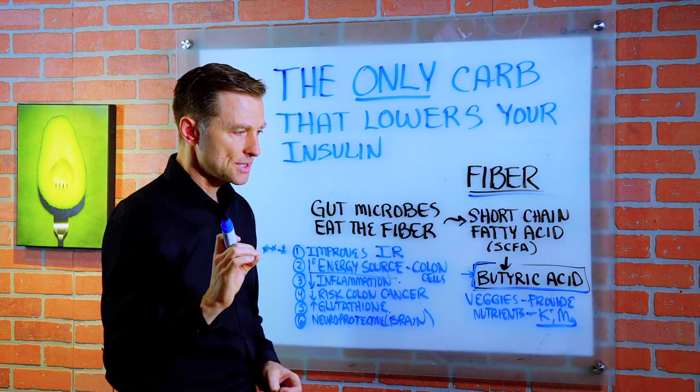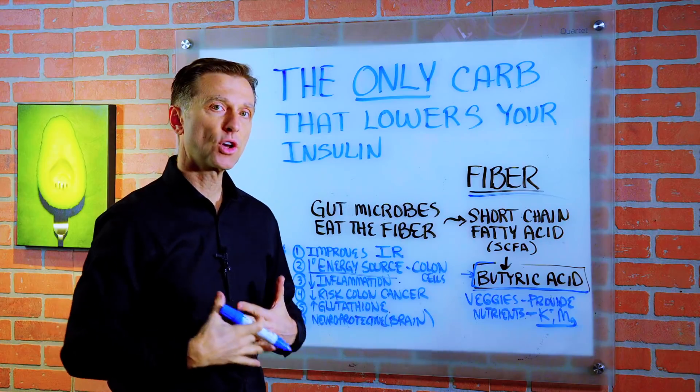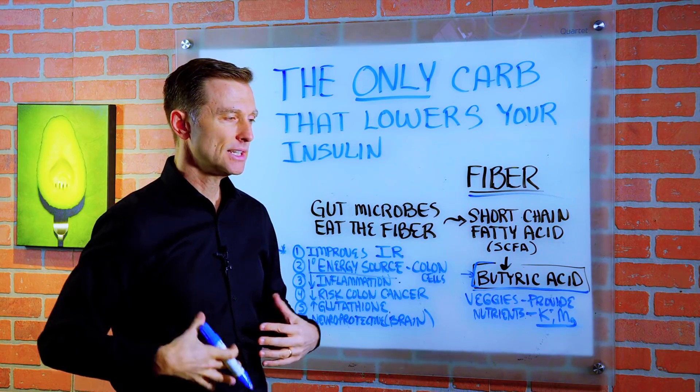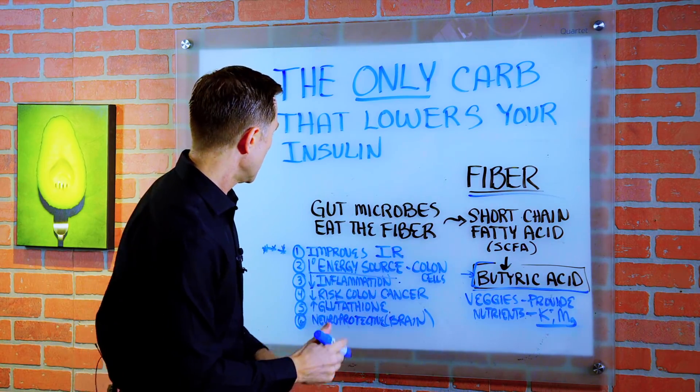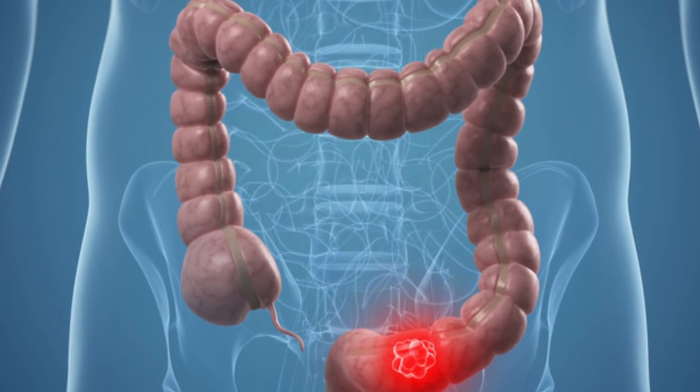That's why butyric acid from, for example, ghee — which is kind of like a filtered butter — is really good for the colon and good for IBS and any type of inflammatory condition. Number four, it has the potential to decrease risk of colon cancer.